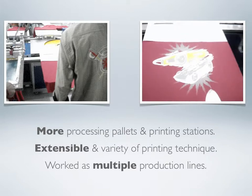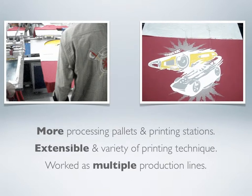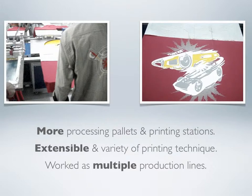Third, one machine running as multiple production lines to increase production. The best thing is, if a customer needs to print fewer colors only, they may use this machine running as two or more printing machines to increase the production capacity.